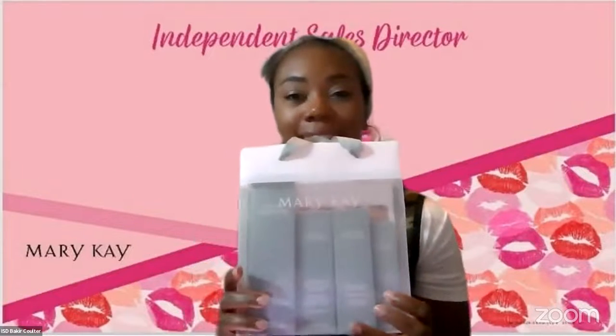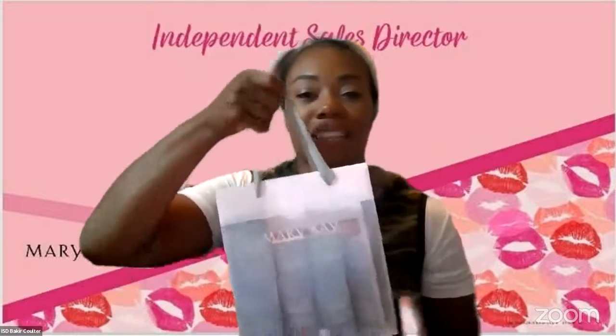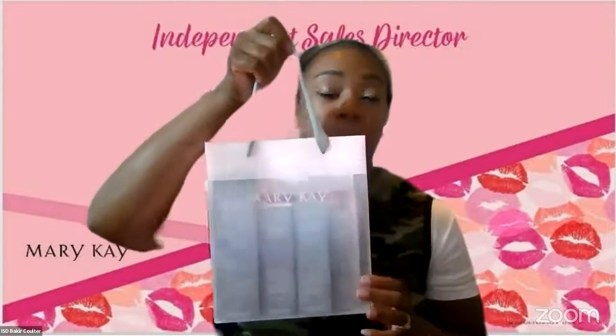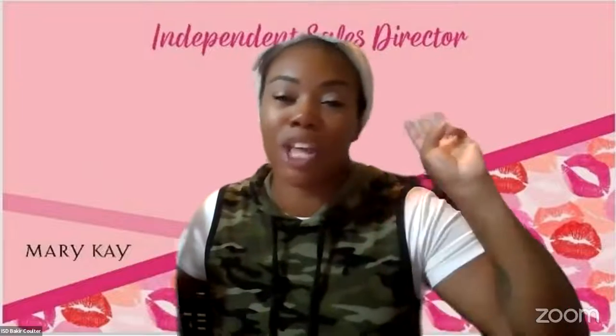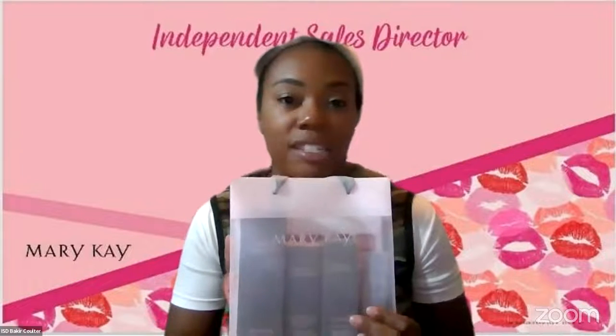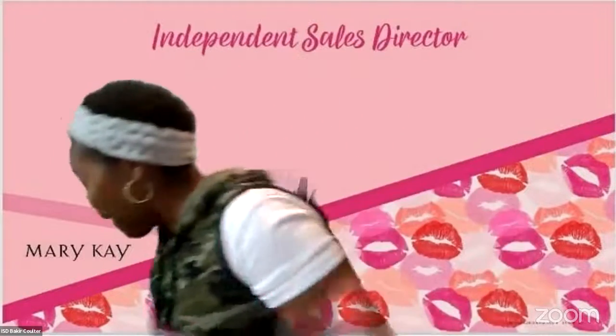This four-piece set is amazing. Connect with your Mary Kay beauty consultant — talk with her about any promotions going on. You use it every day, twice a day — three minutes in the morning, three minutes at night. This is great for early to moderate signs of aging.